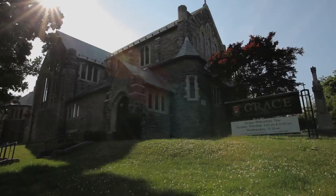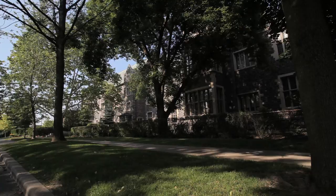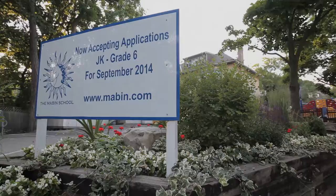The many public and private schools, as well as the close proximity to George Brown College and the University of Toronto, make this the perfect neighbourhood for families with children of all ages.